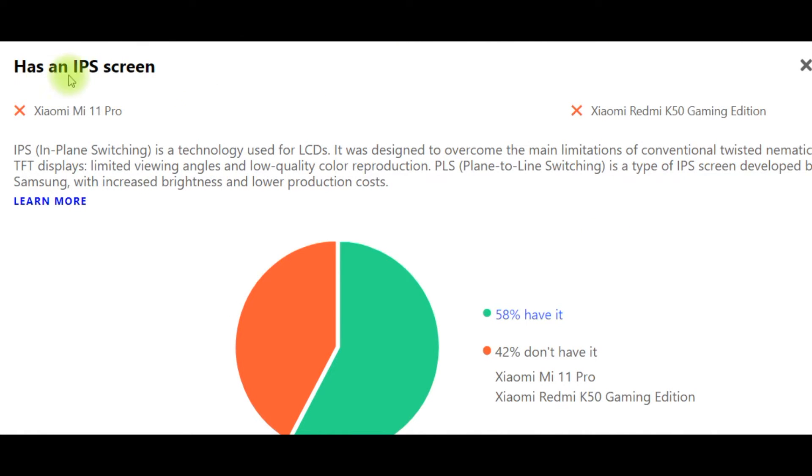IPS screen: 58% have it, but Xiaomi Mi 11 Pro and Xiaomi Redmi K50 — 42% don't have it. IPS (In-Plane Switching) is a technology used for LCDs. It was designed to overcome the main limitations of conventional twisted nematic TFT displays: limited viewing angles and low quality color reproduction. PLS (Plane to Line Switching) is a type of IPS screen developed by Samsung with increased brightness and lower production costs.